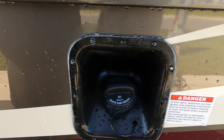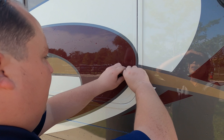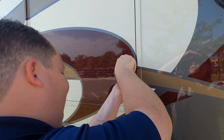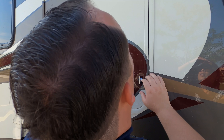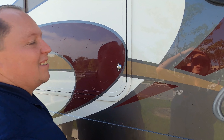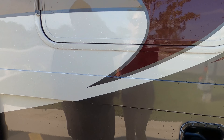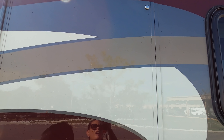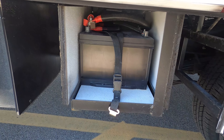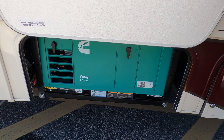Right here is your fuel fill-up. There appears to be a storage compartment here — it's a little slippery or locked, so we'll have to see it from the inside, but it looks like it should be storage since the refrigerator isn't right there. Right here is where your battery is, and right here is going to be your generator — it is a Cummins Onan 4000 generator. The outside of this motorhome looks great, but the inside looks even better. Let's go take a look.